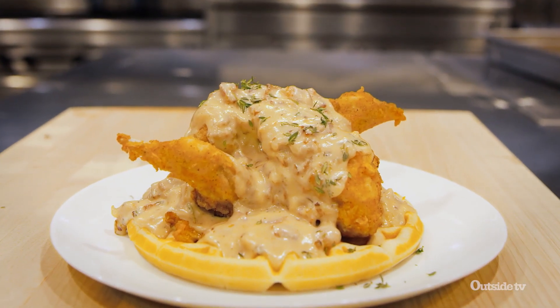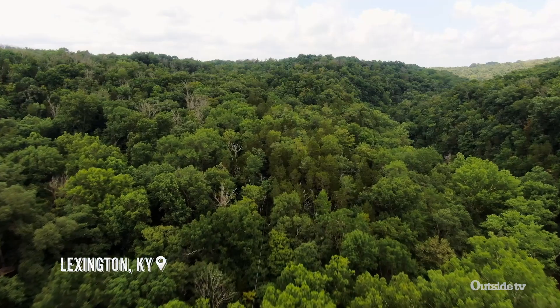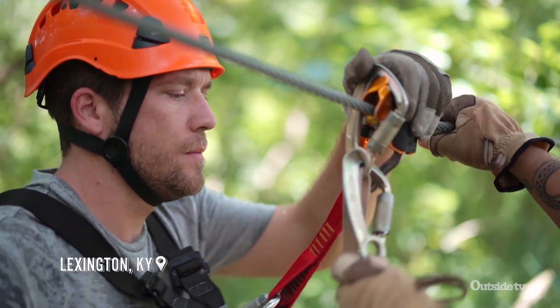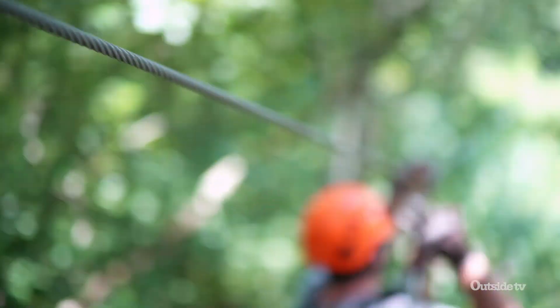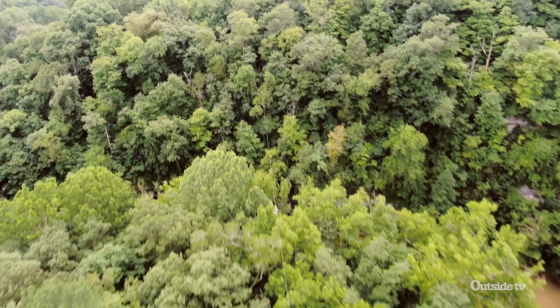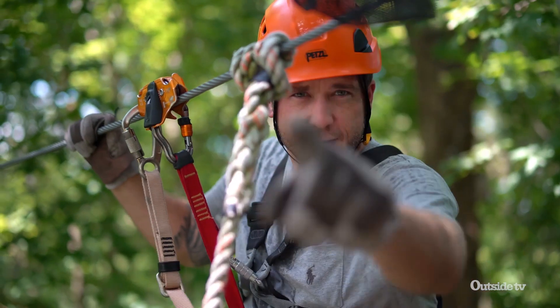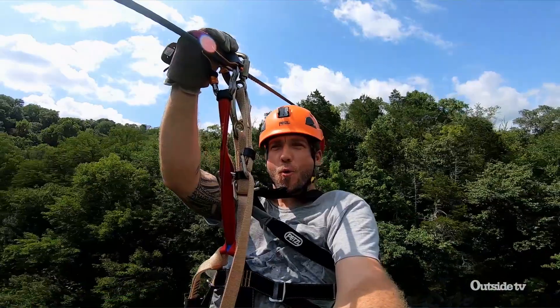I'm out here at Boone Creek Outdoors just outside of Lexington, Kentucky. I'm gonna be doing a little bit of fly fishing later, but first I wanted to see what other activities they have available. Oh yeah, that's what I'm talking about — pretty cool, hanging out doing a little zip lining out here through the canopies of Kentucky. It's gorgeous. This one is gonna go directly underneath a tree line — I think it'll be a fun ride.